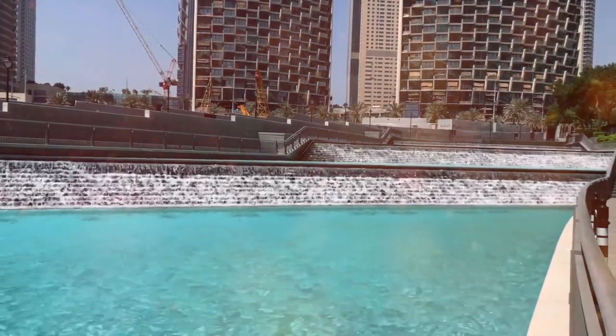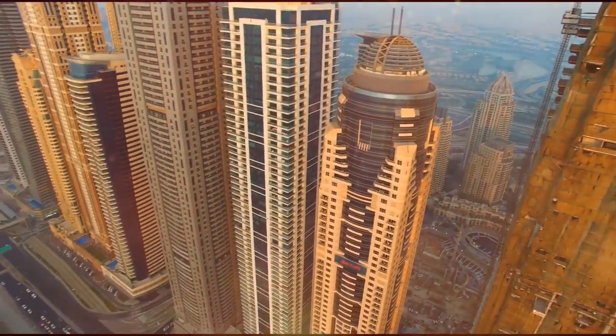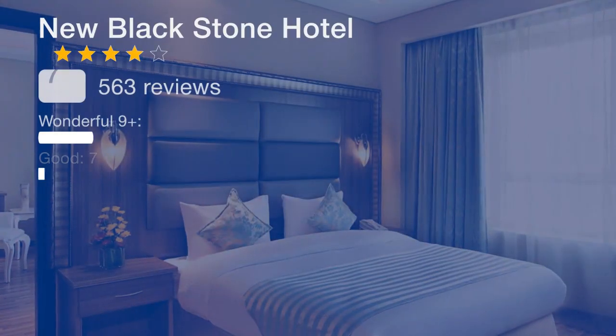The hotel is 3.1 miles from World Trade Center Station and 3.1 miles from Dubai International Convention and Exhibition Center. Dubai International Airport is 2.5 miles away.